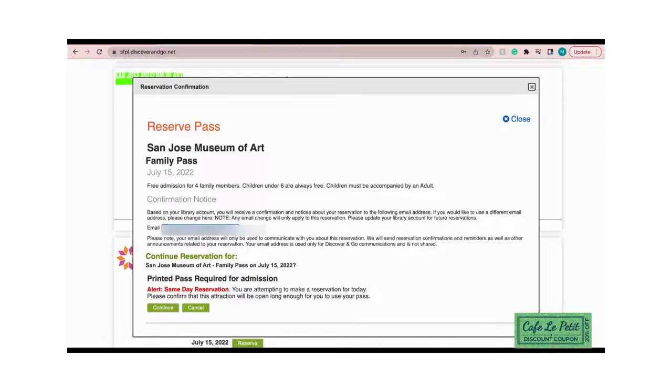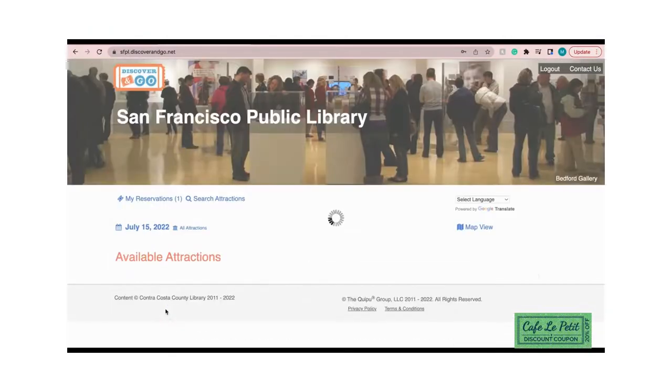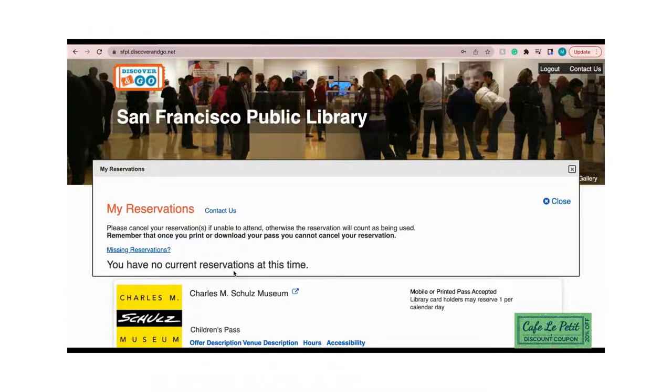Confirm your email before pressing Continue, as the tickets will be reserved under that email. After pressing Continue, the tickets will automatically be reserved for you. Have fun on your adventure!